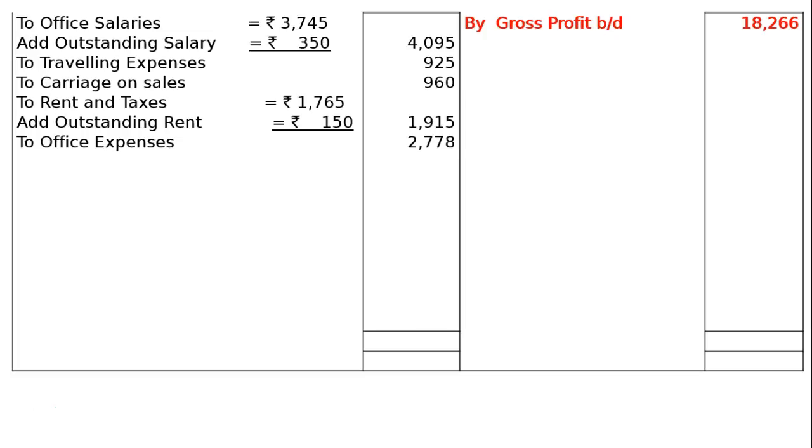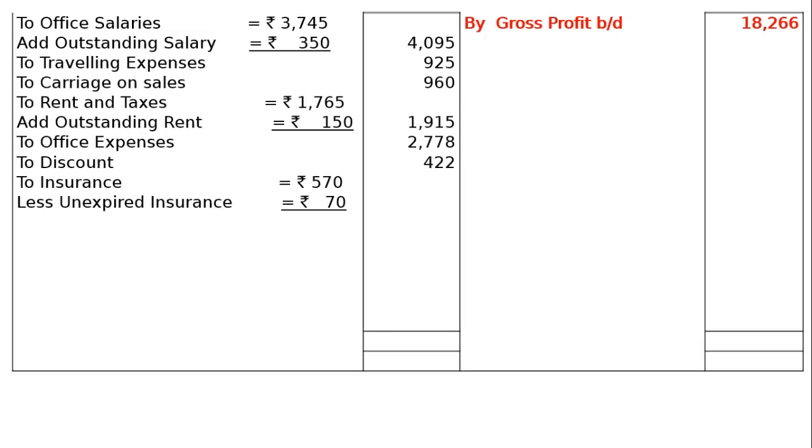Then, next one is your office expenses, that is Rs. 2,778. Then, discount Rs. 422. Then, insurance Rs. 570. We have insurance unexpired in part D — on 31st March 2016, Rs. 70 unexpired or prepaid — will be deducted from insurance and shown under the head current assets in the balance sheet asset side. That is, less unexpired insurance Rs. 70, and will be shown in the final column as Rs. 500.